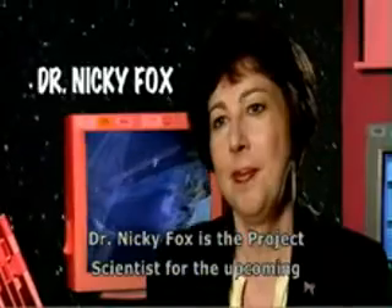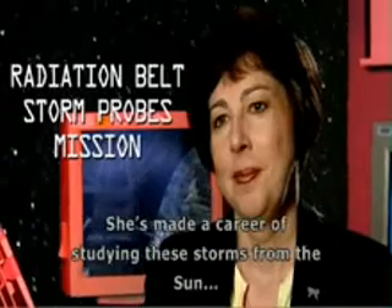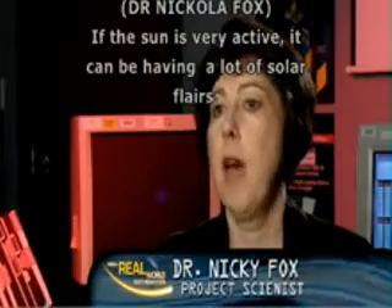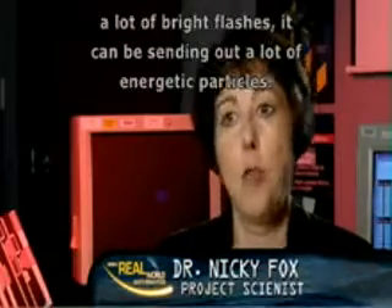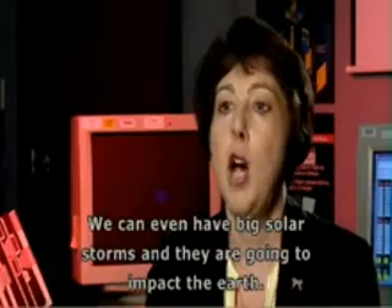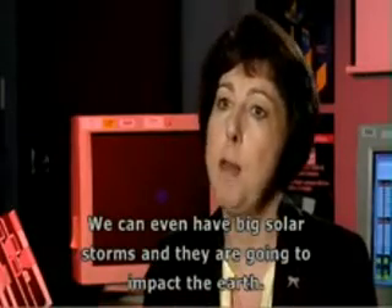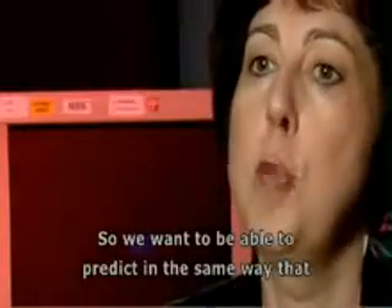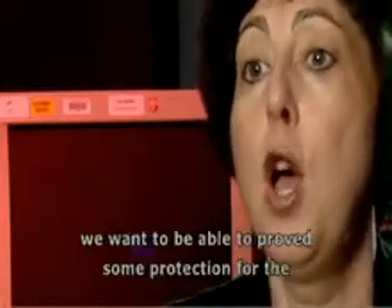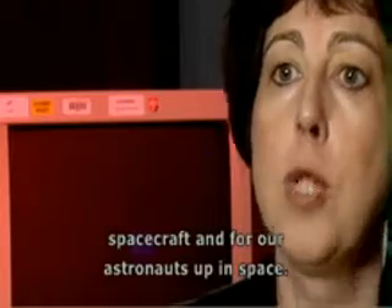Dr. Nikki Foxx is the project scientist for the upcoming Radiation Belt Storm Probes Mission. She's made a career of studying these storms from the sun. If the sun is very active, it can be having a lot of solar flares, a lot of bright flashes, and can be sending out a lot of energetic particles. We can even have big solar storms, and they are going to impact the Earth. So we want to be able to predict — in the same way that you would protect yourself with an umbrella — we want to be able to provide some protection for the spacecraft and for our astronauts up in space.